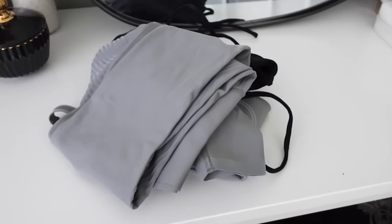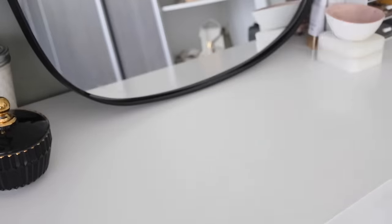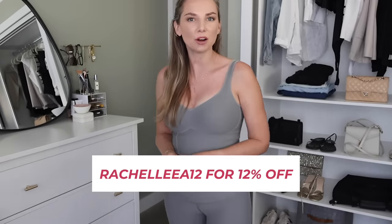Let's get dressed. How cute is this little workout set from Fanka? This is part of their Lift and Curve collection and it's so adorable. I really, really like the color — it's like a neutral gray with a little bit of a greenish tone to it, which is totally up my alley. A big thank you to Fanka for sponsoring today's video. I do have a coupon code for you: RachelLeeA12 to get you 12% off.